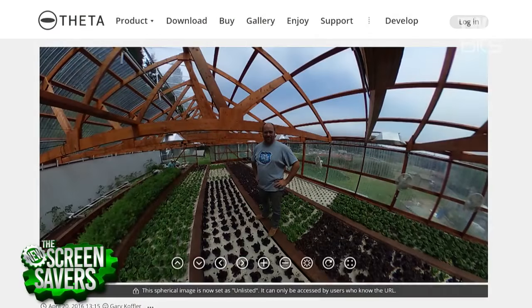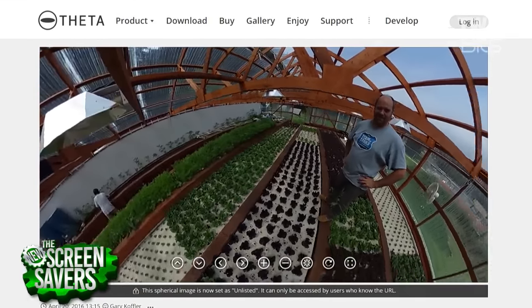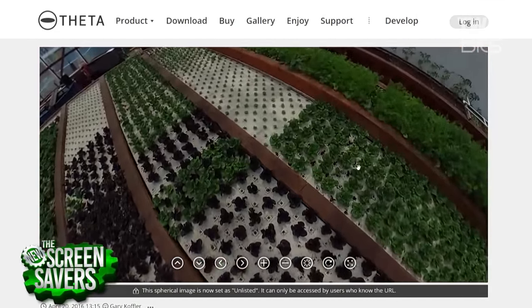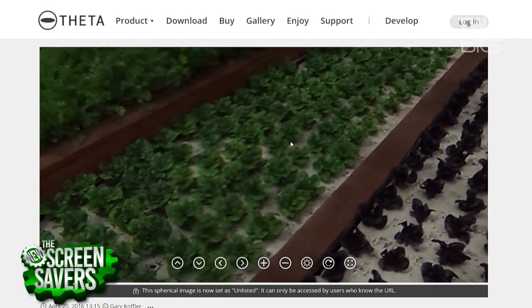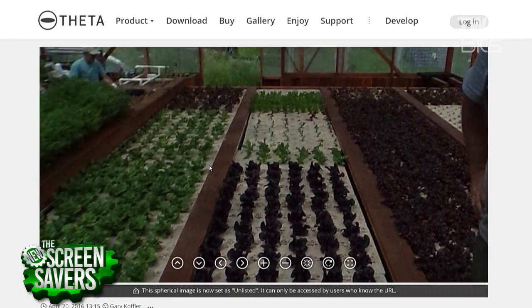They used the Ricoh Theta S camera to capture 360° video from inside the greenhouse — people can view it on the Theta 360 site. As they come into spring and summer, they'll be able to feed about 100 families every week. When parents come to pick up their kids after school, they take home a fresh box of produce with lettuce, tomatoes, cucumbers, carrots, and radishes.